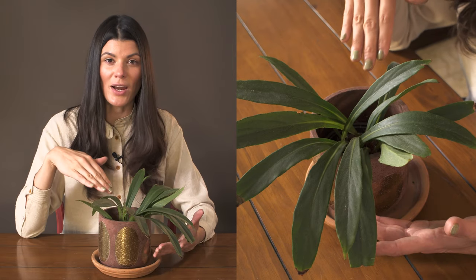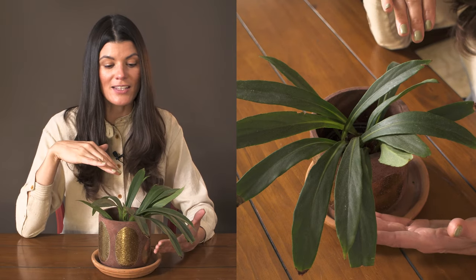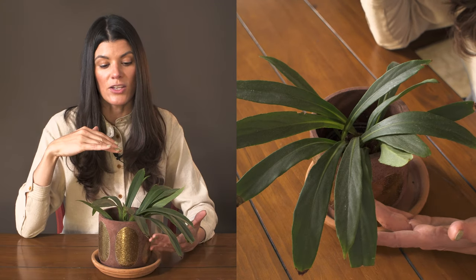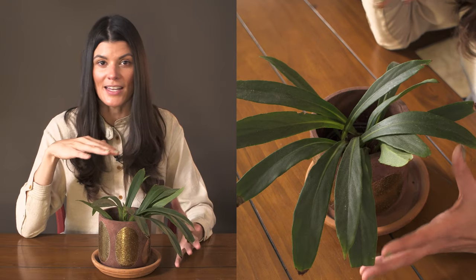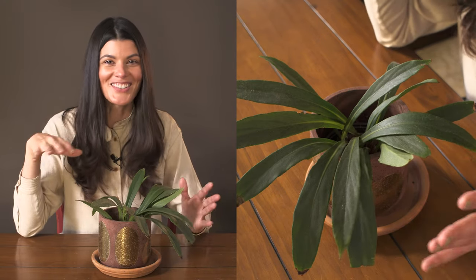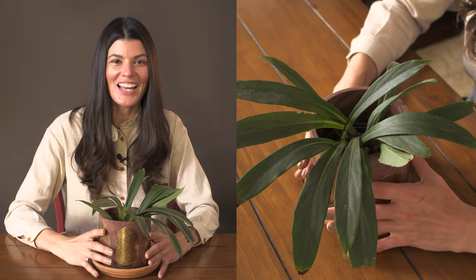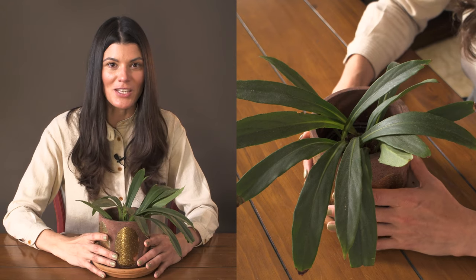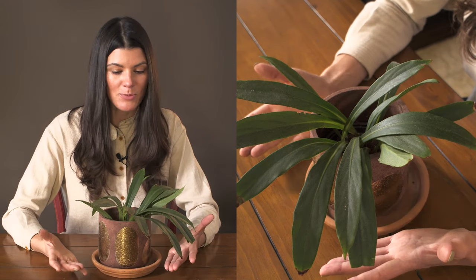As far as soil goes, you could use a regular potting mix. For fertilizing, you could get away with a balanced fertilizer like a 10-10-10, 10-20-10, 1-2-1, 1-1-1, or 2-2-2. If it's flowering, you could bump up the phosphorus value a little bit.